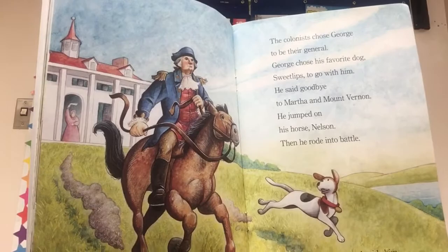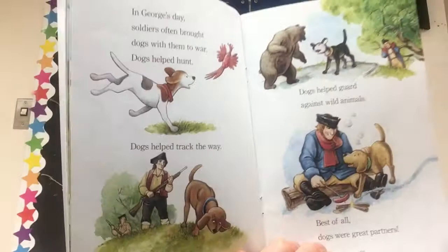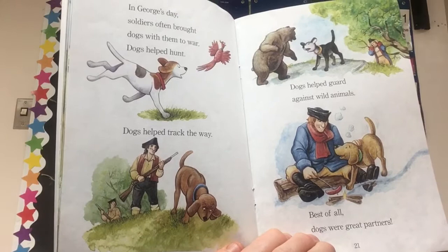In George's day, soldiers often brought dogs with them to war. Dogs helped hunt. Dogs helped track the way. Dogs helped guard against wild animals. Best of all, dogs were great partners.